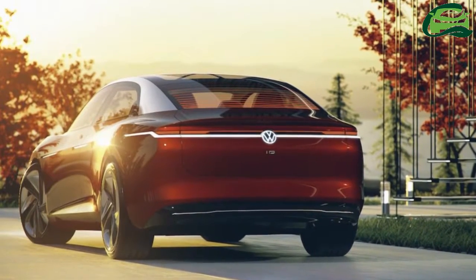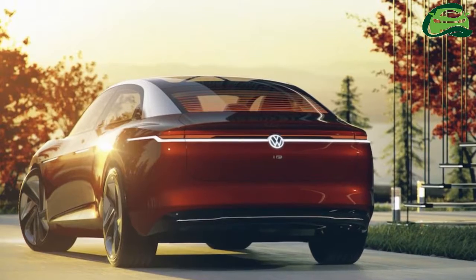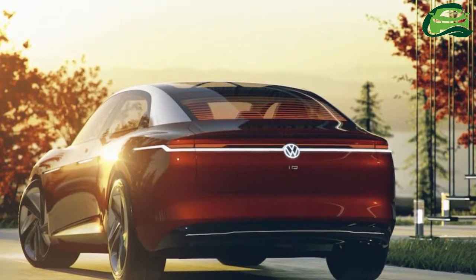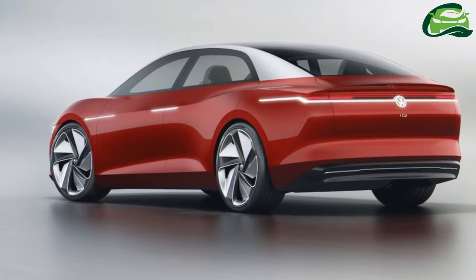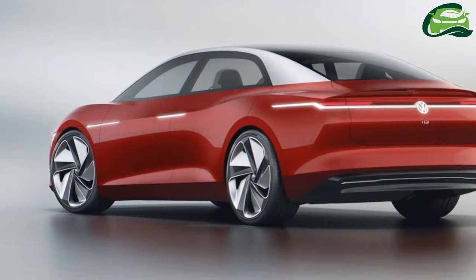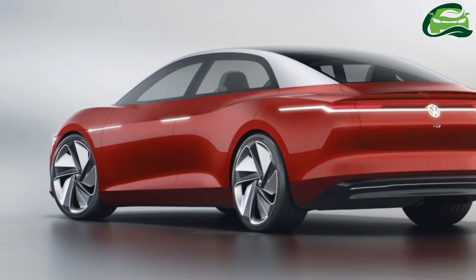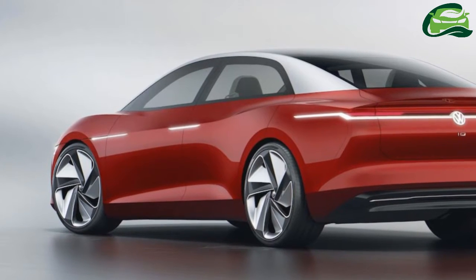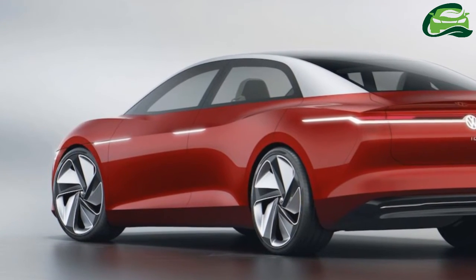The boot space is also excellent at 565 litres, 65 litres more than in the VW Phaeton. The VW ID Vision Concept's production version will arrive by 2022 at the latest, and the 2018 Geneva Motor Show will stage its public debut.